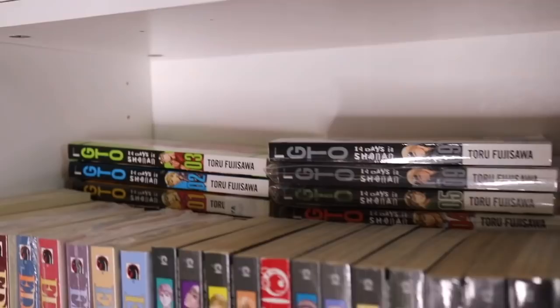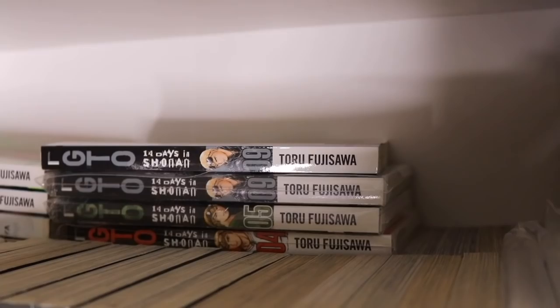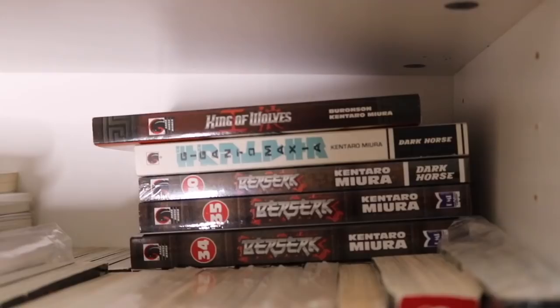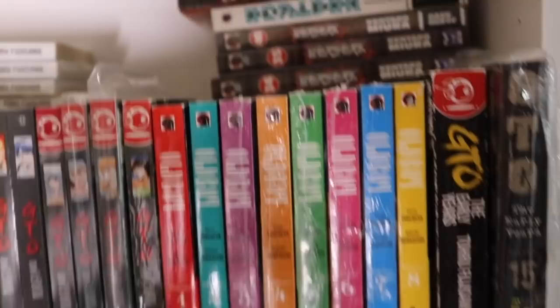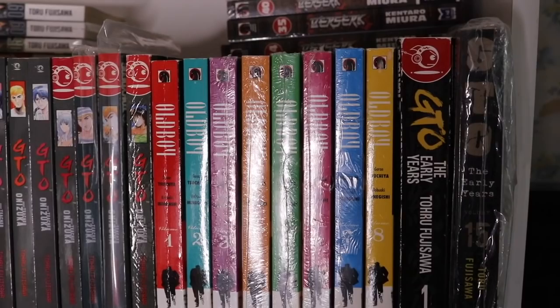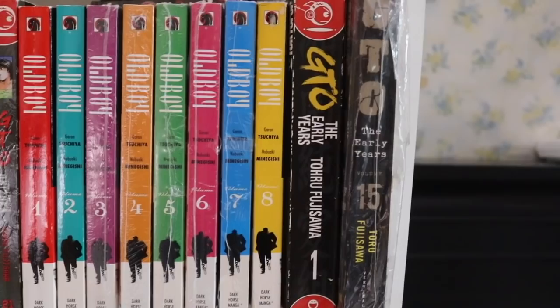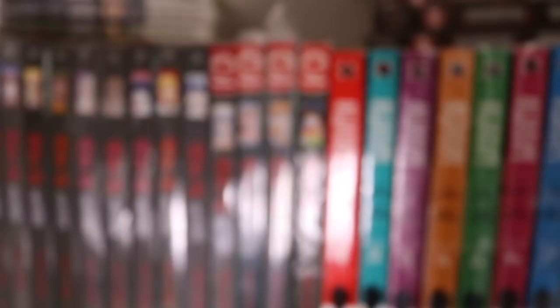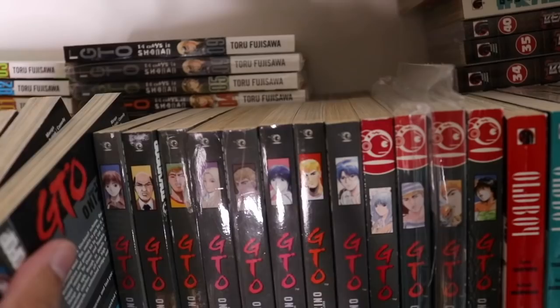We have GTO: 14 Days in Shonan volumes 1 through 3, 4, 5, and 9. Then King of Wolves and Gigantomakhia — both made by Kentaro Miura, the same mangaka as Berserk, which is behind here. We have Old Boy volumes 1 through 8 complete — I hear from some people they prefer the movie and the manga isn't that great, but we'll have to see. Then GTO: The Early Years volume 1 and 15. Behind here we have almost all of Berserk up to volume 35 — all matching DMP spines.